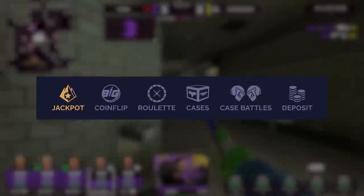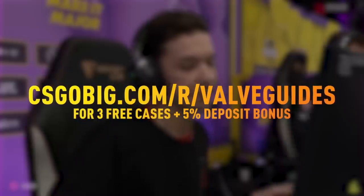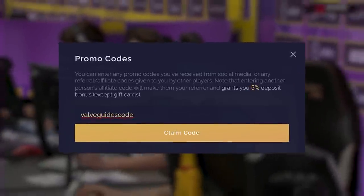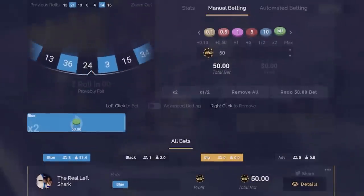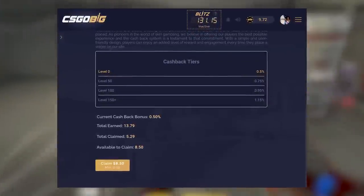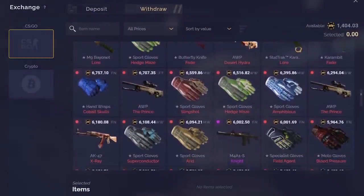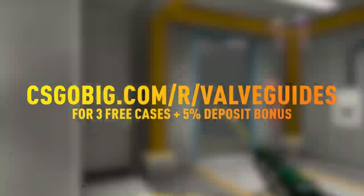This video is sponsored by CSGO Big, one of the largest CSGO sites with exciting game modes and crazy giveaways. Sign up with the link below to get three free cases and a 5% deposit bonus, and the first 100 people to redeem the code VALVEGUIDESCODE in the promo code section will get a free $3 balance. Start out with the battle royale style jackpot where the last man standing wins all. From there you can get a classic roulette experience as well as other classics like coin flips and custom cases. CSGO Big features a unique cash back system — the more you play the more you earn back — and when it's time to withdraw you can choose between popular cryptocurrencies and CSGO skins. Select the skins, knives or gloves you want and voila. Get started on CSGO Big right now with the link below.